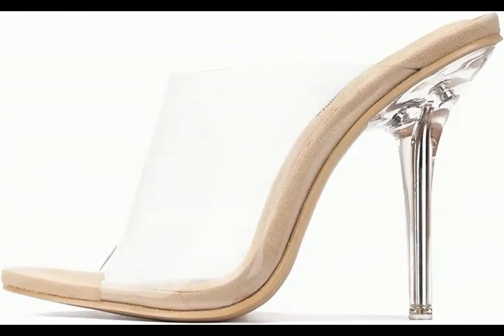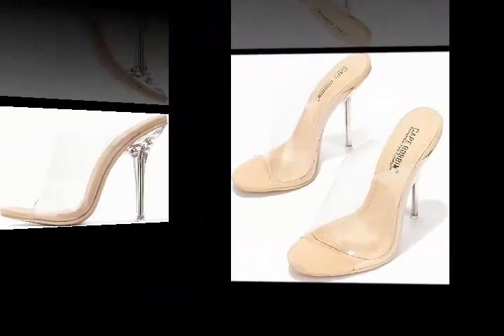Polyvinyl Chloride Sole. Clear Stiletto Heel — exude elegance with our 4.1 inch heel, measured from the bottom of the shaft.